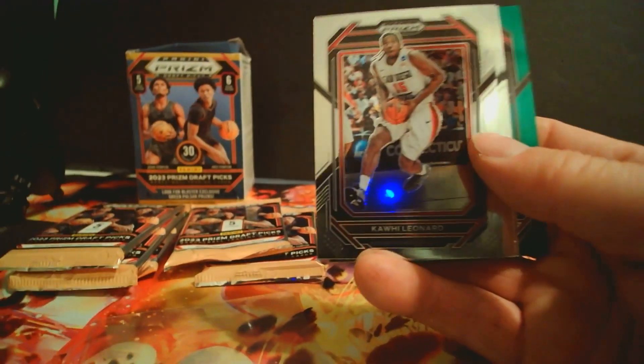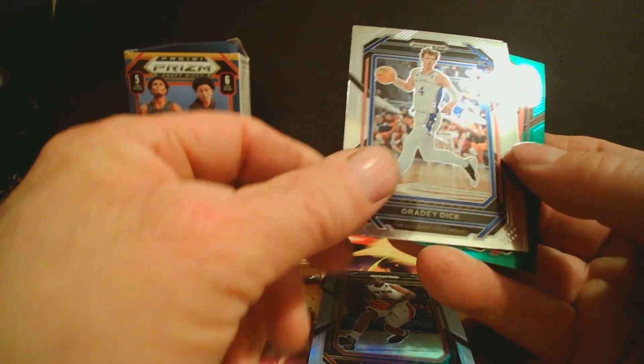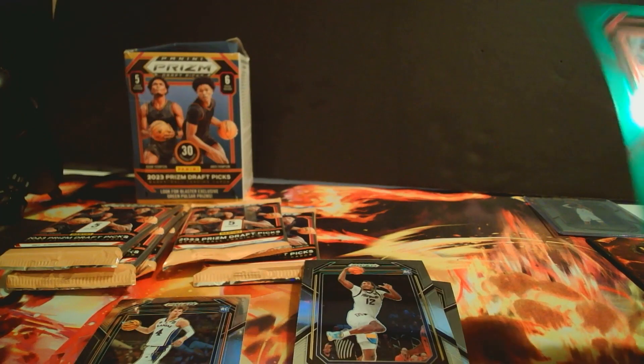Kawhi Leonard, Grady Dick rookie, and Kawhi Leonard green. So that's a solid start.